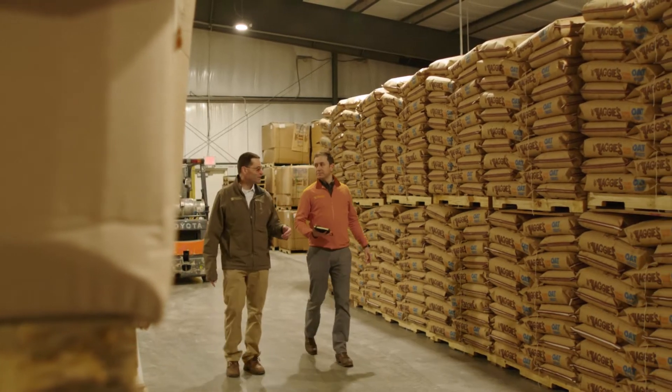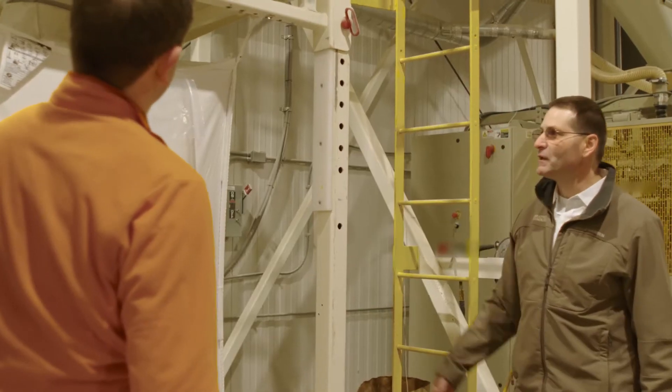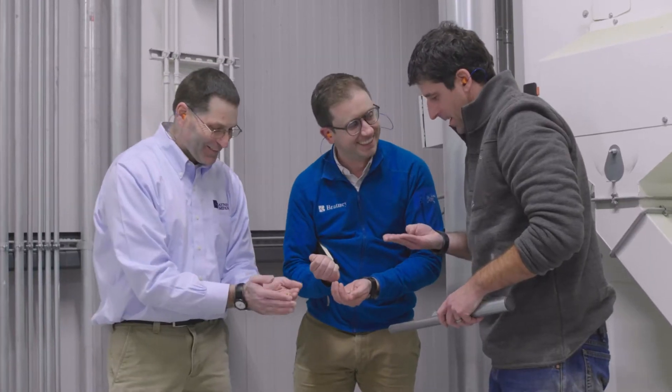So when Yaggy's came to Bratney Companies, their need was to build a facility that had good quality oat milling equipment and systems for food grade. We were able to help show them what they actually needed to get good quality clean oats, but also produce a good quality oat flake.